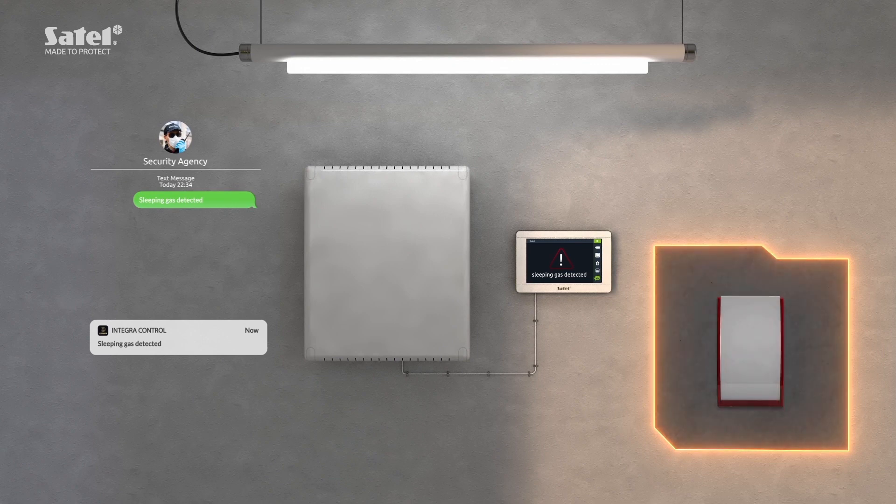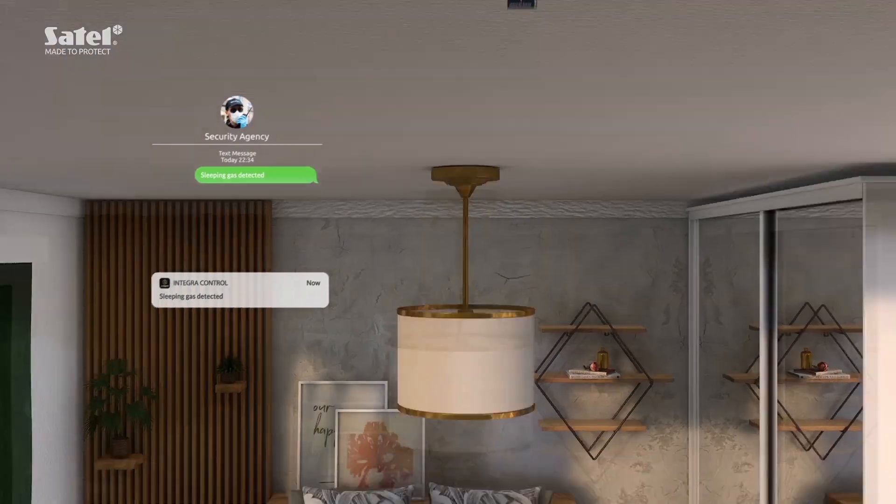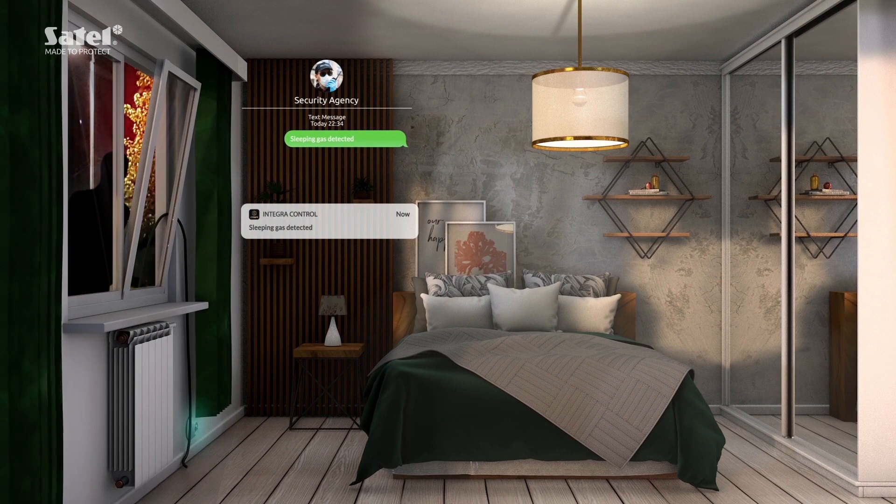The security agency is also notified about the event. At the same time, the system activates the outdoor siren. The loud noise wakes up the household and scares off the burglar.